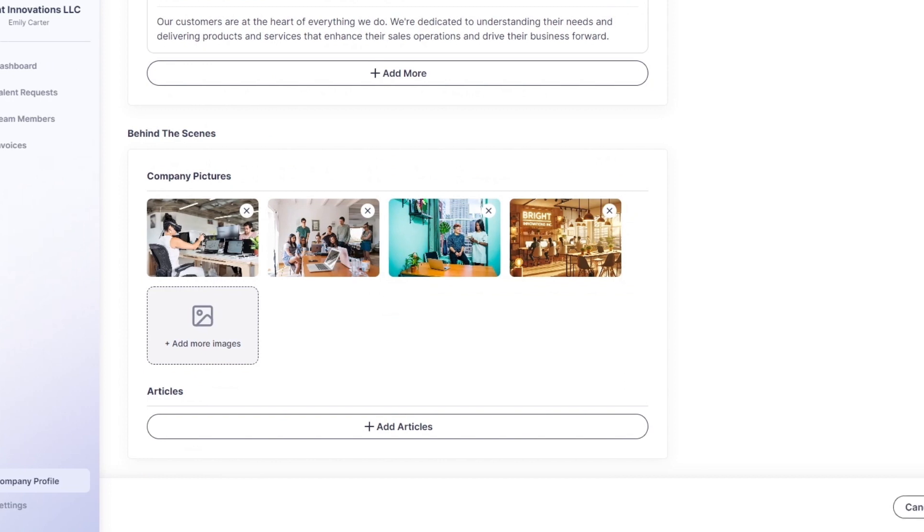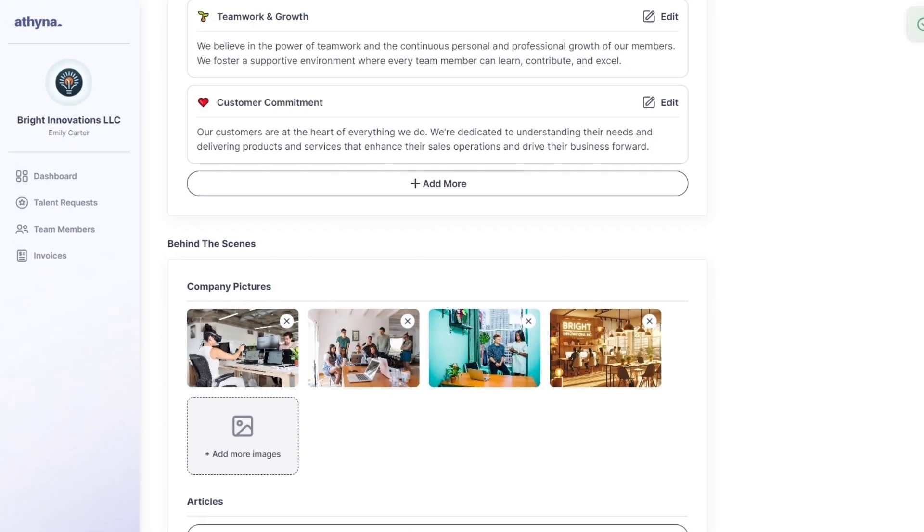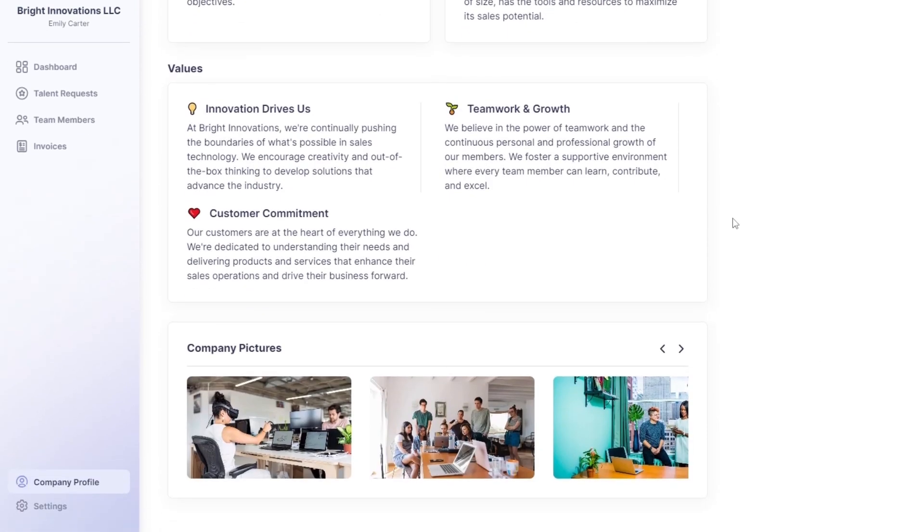Use this section to further personalize your company's profile. Share behind-the-scenes pictures, articles, or any other content that you believe will resonate with your future team members. This is your chance to stand out and show what makes your company unique.